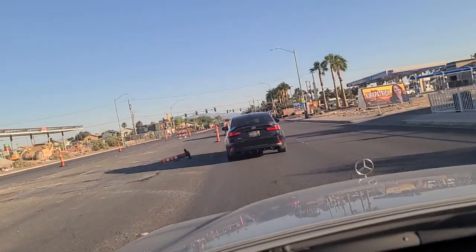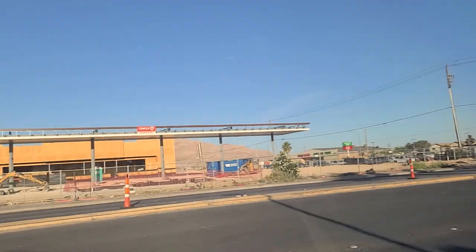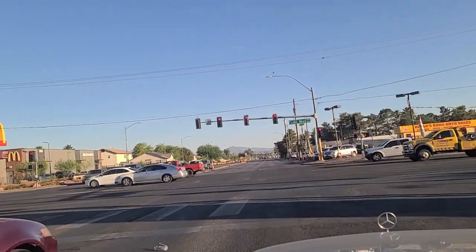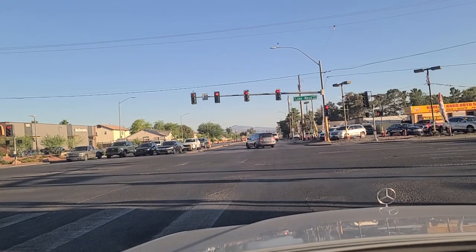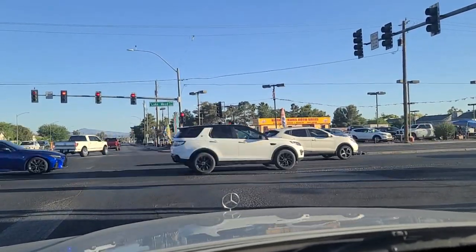$4.29 for a gallon of gas here at this Chevron. And again, there are about 3.78 liters in a gallon — I believe that's the correct conversion — for our European friends. While we're sitting at this light, wanted to mention our merch — Vegistan — we've got our logo on top of the Las Vegas Strip. We want to thank all of you who've already purchased, you're the best. It's available under our shop section. Also take a look at our join us page — we have some exciting memberships with awesome perks. We've got a car lot over here — Carless Cars Auto Sales.